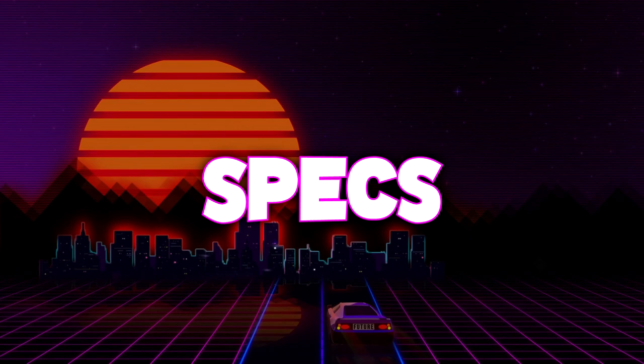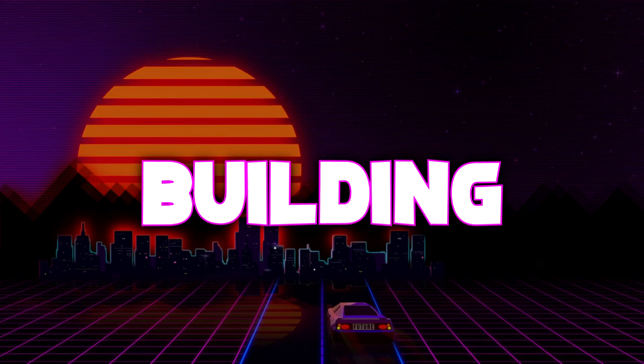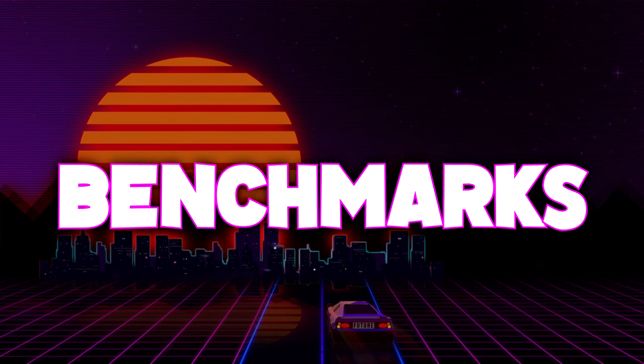Anyways, this gaming PC build will be broken down into three basic parts. First, we'll go over all the actual computer equipment and the prices that we got it all for. Then we'll briefly go over the actual building process and how it was in this case. Then lastly, we look at benchmarks — probably the best part. So you guys got to stick around for that at least.